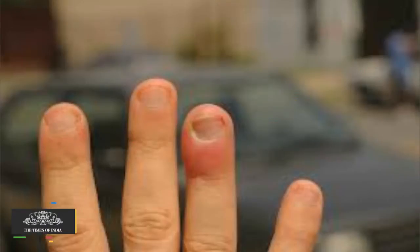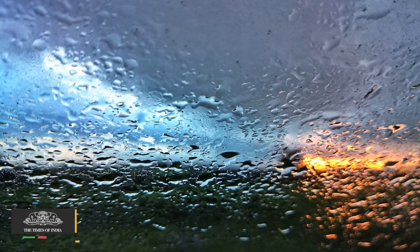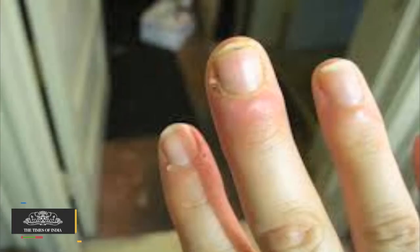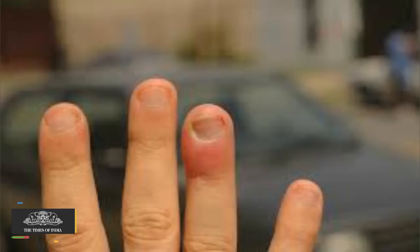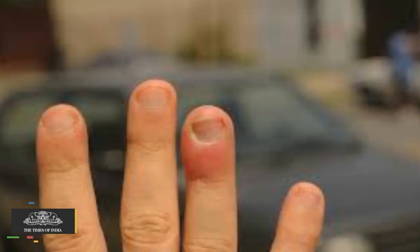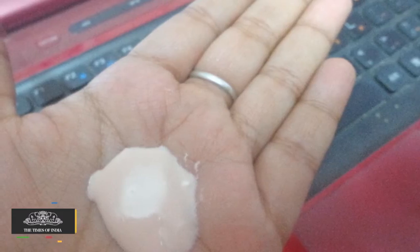Nail Infection: Nails are at a risk of fungal infections during monsoon season. They become discolored, brittle and dull. Try not to keep long fingernails during the rainy season, as long nails attract muck, thereby leading to fungal infection. Remedies: Use anti-fungal cream or powder.